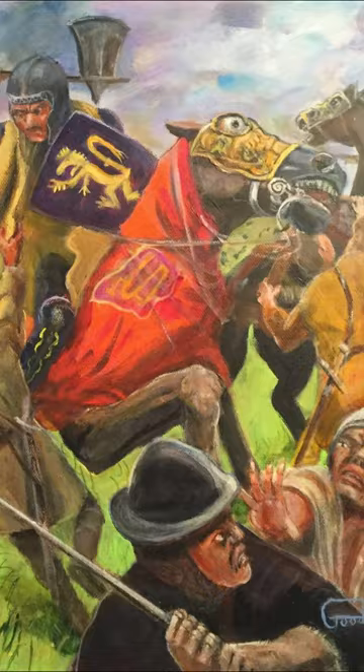The victory cleared the last English troops from Scotland and secured Scottish independence, confirming Robert as King of the Scots.